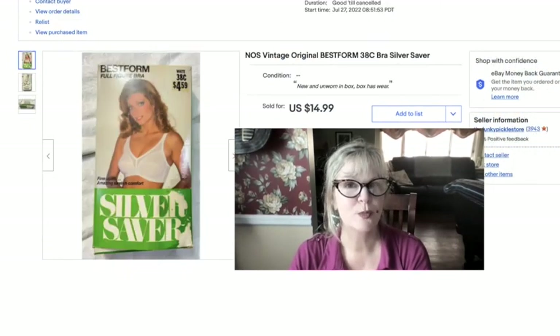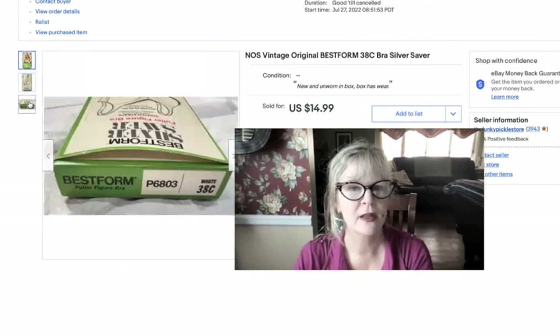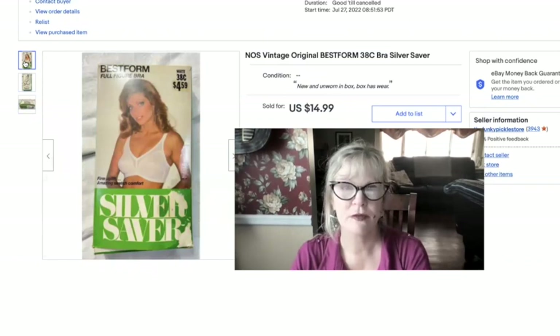I bought some vintage bras and girdles a few weeks ago at a yard sale. They were all in their boxes, new and unworn. I paid a dollar for this one and sold it for $15.